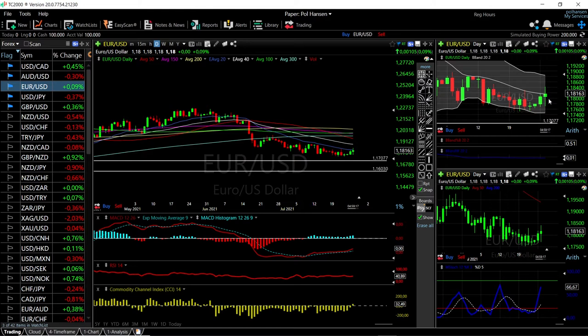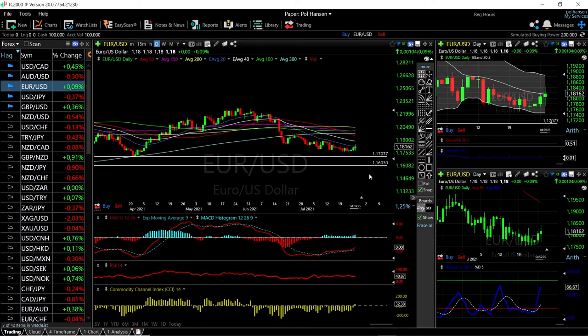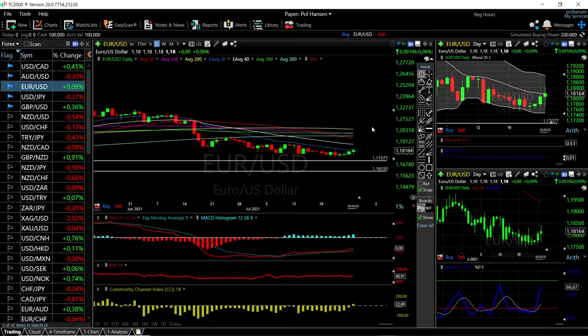If we get an opening red candlestick here, we could drop back towards the bottom of the Bollinger Band. If we break below 1.1770, we could really drop down to 1.1760. However, the US dollar has been depreciating for the last few trading days, which will help this rally.